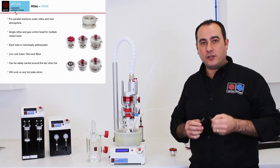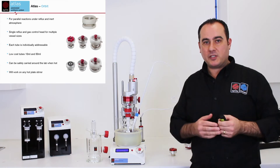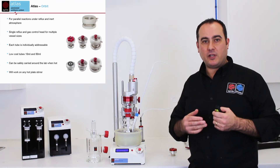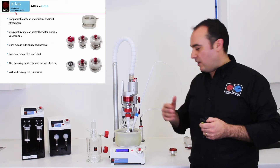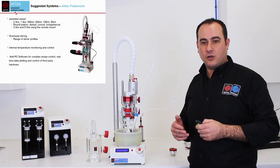Instead of round-bottom flasks, let's look at some of the other smaller-scale devices we have. We have the Orbit system for parallel chemistry — parallel reflux — which can be with either six or twelve parallel systems. We also have many smaller parallel vials that you can use hot or cold.